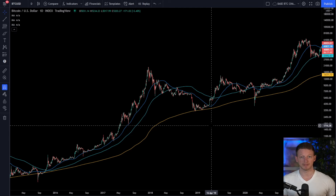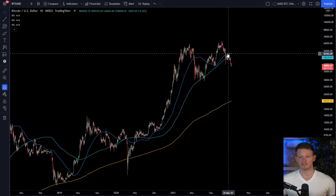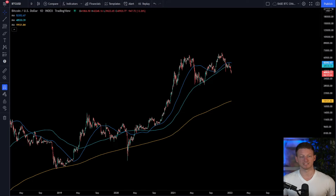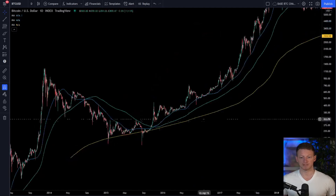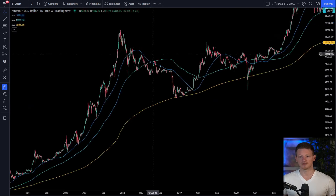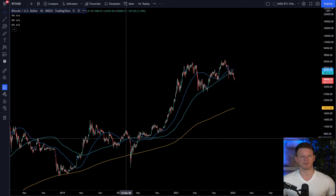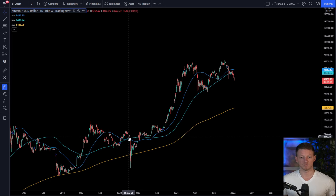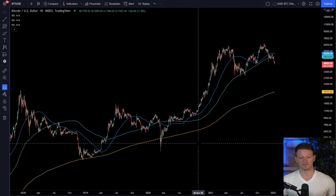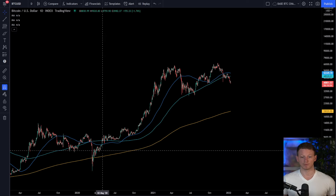We've also seen this happen at the start of every bear market. Every time we have lost the 50-week, a new impending bear market has started. Currently we have lost both the 20 and 50-week, so historically the 200-week has been near the bottom of the market in every single cycle — the 2014 cycle, the 2017 cycle. Even during COVID when we dropped below, that was a black swan event, but we still held the 200-week as support and then started the bull market.